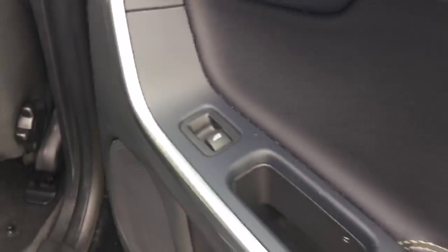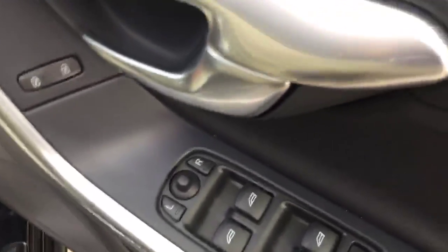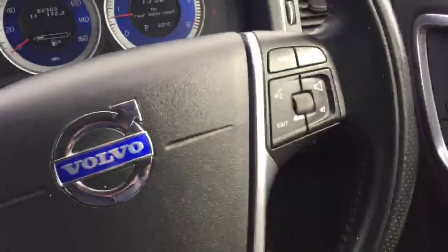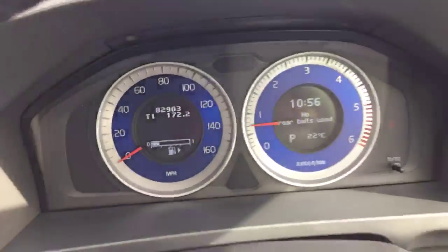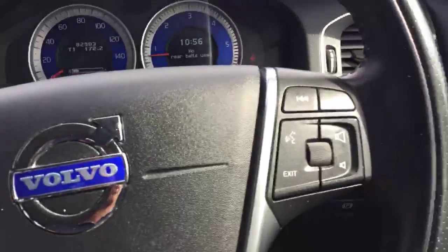It's got electric windows on the front and electric folding mirrors. There are 82,000 miles on the clock. It's got a multi-function steering wheel with cruise control and Bluetooth.